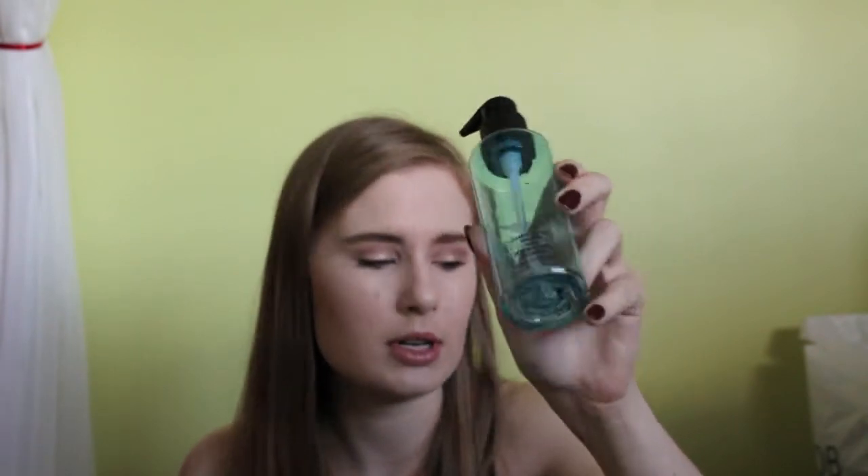The next thing is the MAC Cleanse Off Oil in Tranquil. I really like it for taking off makeup, especially liquid eyeliner and mascara, which tends to be a problem for me. This one just takes it off in one easy step, so I really like that and I purchased another one.